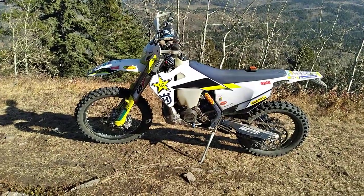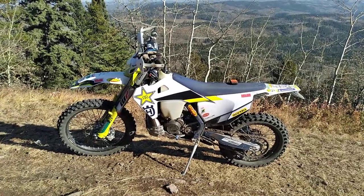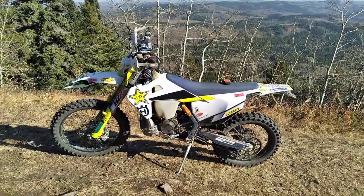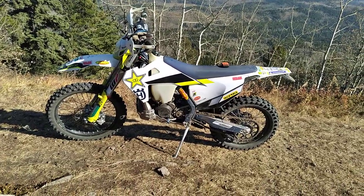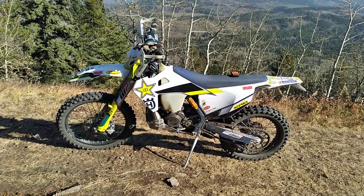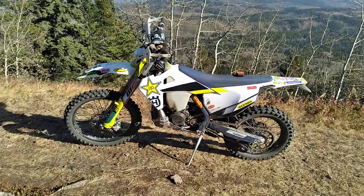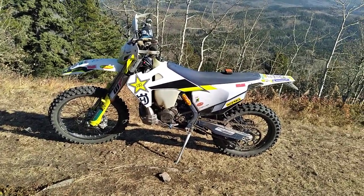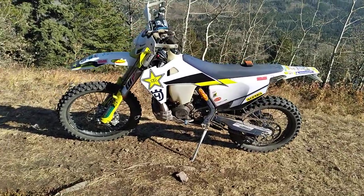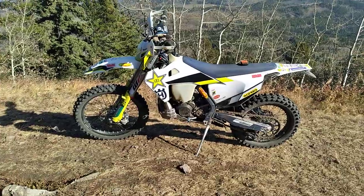This is my 2021 Husqvarna TE 250. I got it in June this year with one hour on it. The previous owner ordered it in 2020, kitted it out, rode it for an hour, then had some health issues, and then sold it to me.